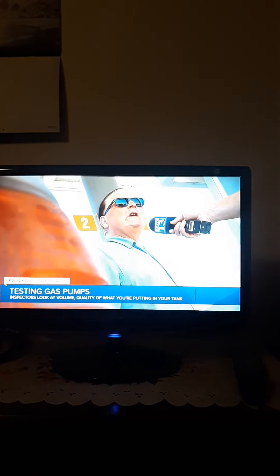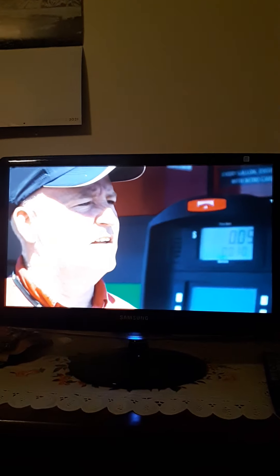Here's the zero and here's your six. Making sure your gas pump is accurate is this guy's job — six cubic inches. Mylon Coffert.